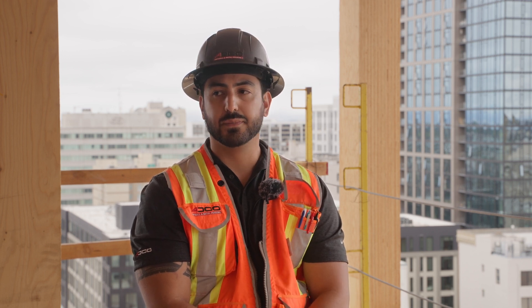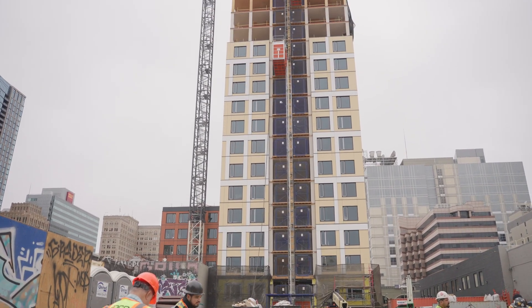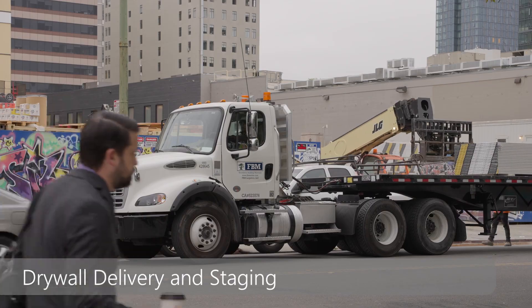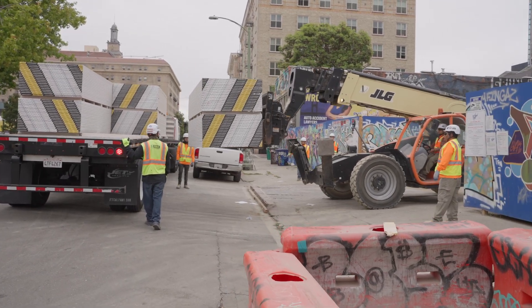It's a different type of construction — it's new, and we're excited to be a part of it. My name is Nathan Najard. I'm with ADCO Drywall and Metal Framing. We're based in Sacramento, but we have projects all over the Bay Area in California.